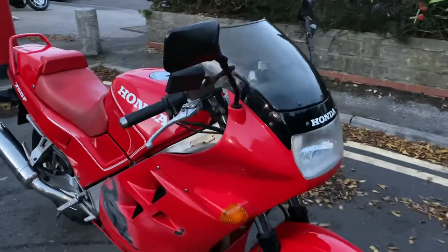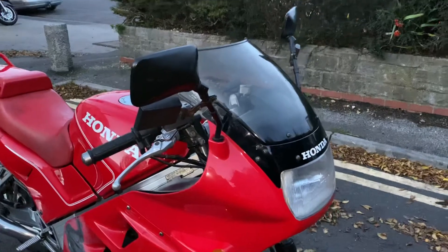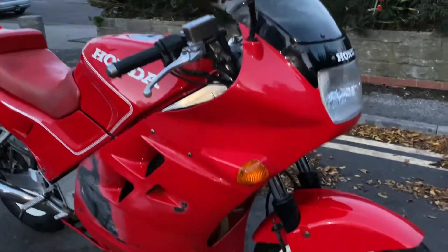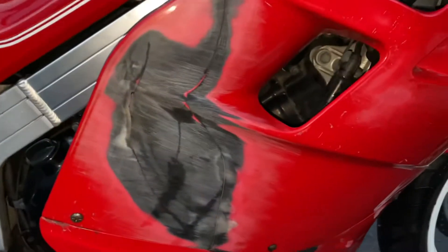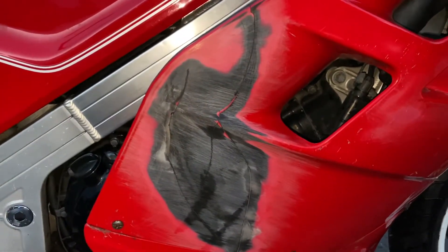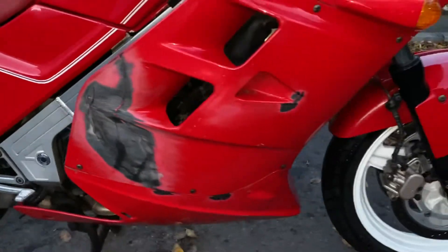A bit of a project for someone if they want — the guy's been riding it exactly as it was. We've got the original red mirrors to go with it, original panels on there. Someone's actually done all the work to sort of flat this back, or have a go at flatting it back.